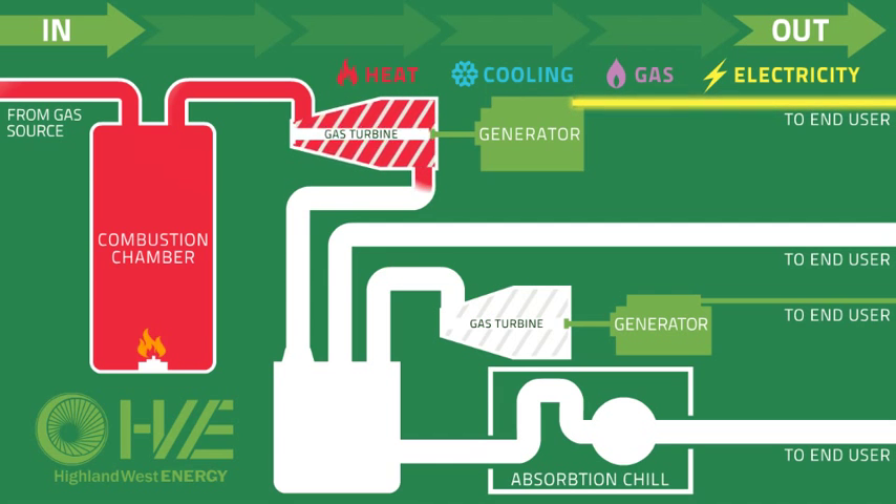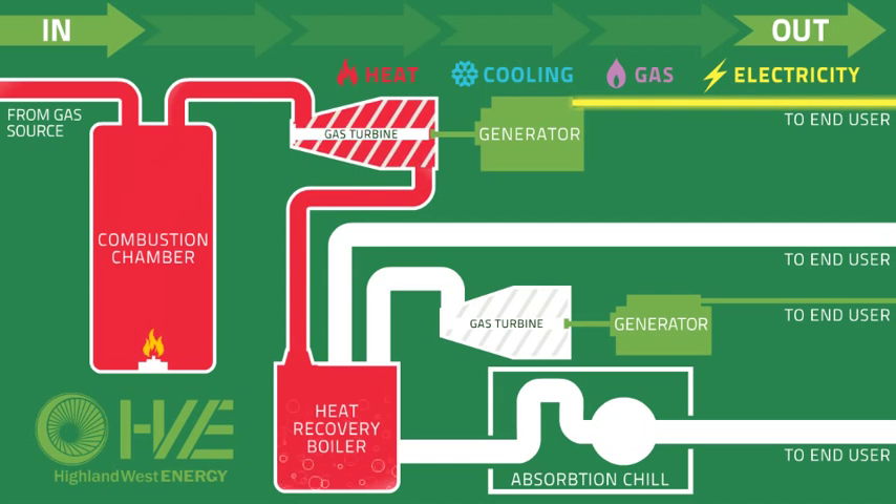This heat is captured by funneling it into a heat recovery boiler. The water in the boiler is naturally heated up to produce steam.